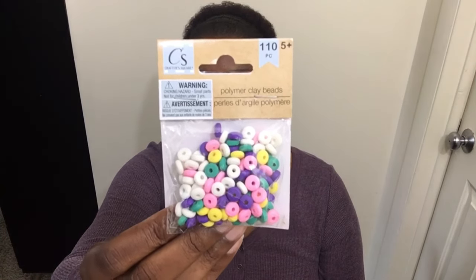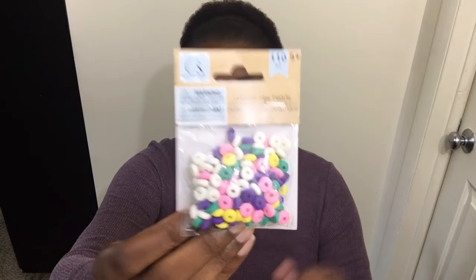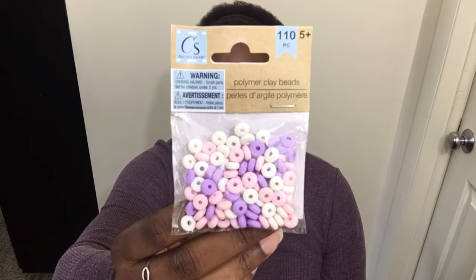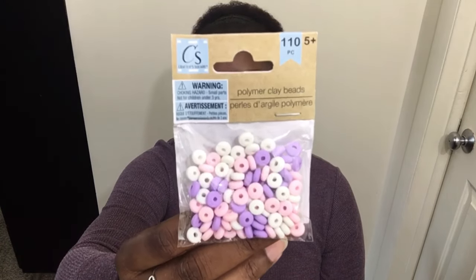I picked up every one they have. They have a pack with gray, black, and white. Then a pack with green, white, and pink. Then there's a colorful pack — this one is my favorite because it has purple in it. And the last one is this one. Really cute, really girly — it's pink, white, and purple.